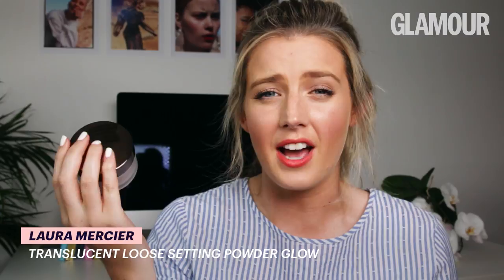So flawless. I'm really happy with this. Thanks so much for watching. If you have tried the original Laura Mercier powder before, let me know in the comments below — we'd love to know what you think. If you get the chance to try the new glow one as well, which has just launched, let us know in the comments below. I'd love to hear what you think of it. Don't forget to subscribe to Glamour UK's YouTube channel and follow Glamour UK.